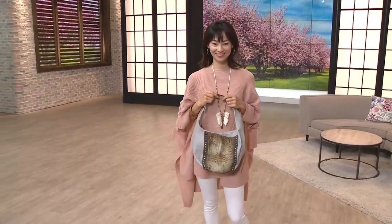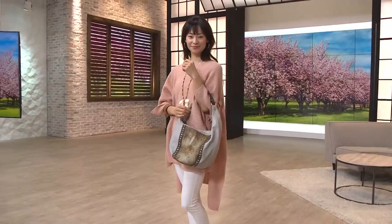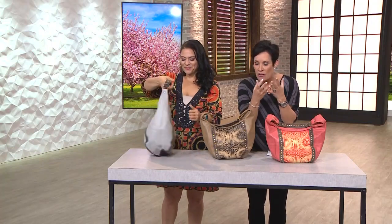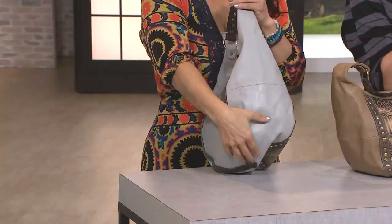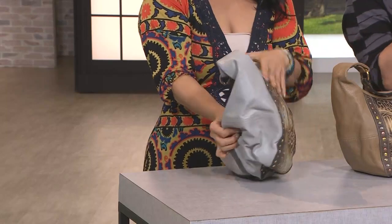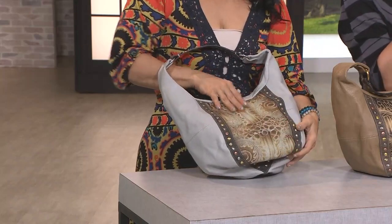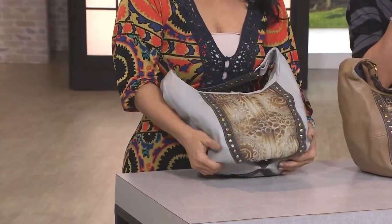This bag I obsessed over. In fact, I loved it so much that Mike, my producer, said, let's make Kimberly happy and give it to her in the nine o'clock show. It's called the Nora. It is this beautiful ombre quilted leather with studs done in rose, white, and yellow.